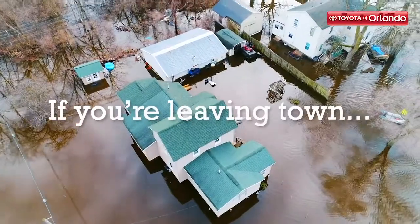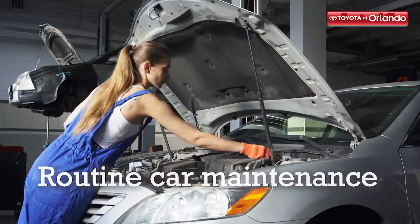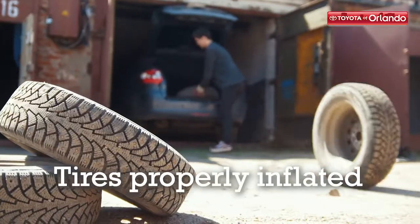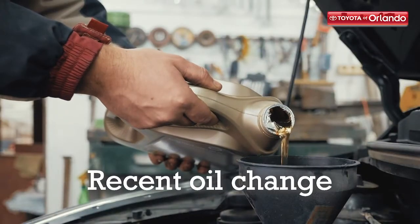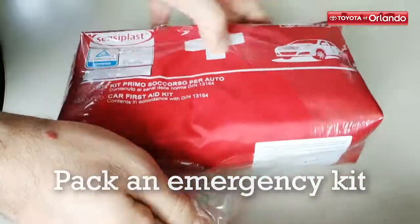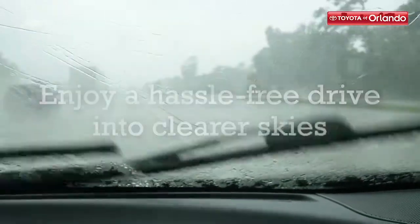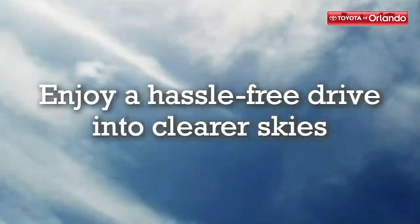If you're planning on leaving town for an evacuation, you'll need to prepare your car for any storm that comes along. Make sure you've already done your routine car maintenance, you have your tires properly inflated, and that your Toyota has gotten a recent oil change. Additionally, you'll want to pack an emergency kit and make sure that your windshield wipers are working well, and you'll be able to enjoy a hassle-free drive into clearer skies.